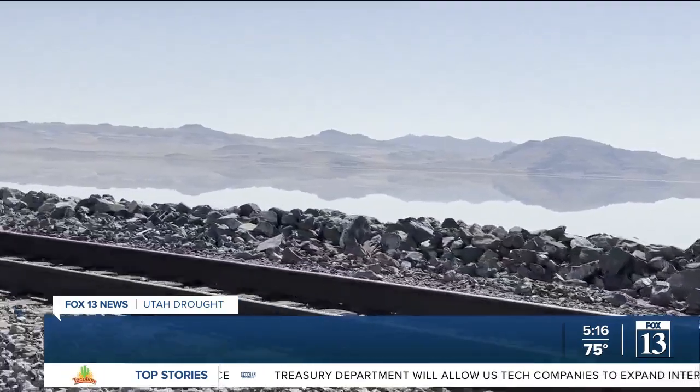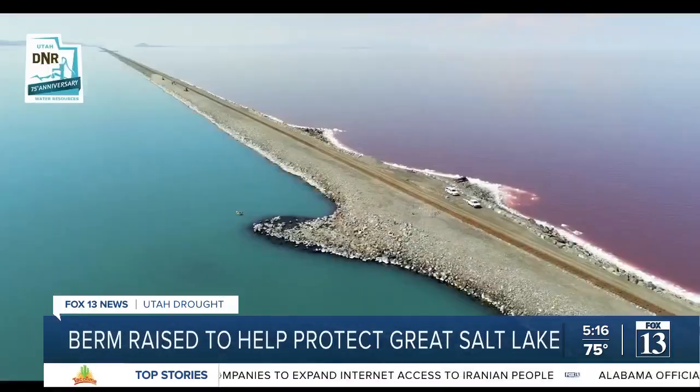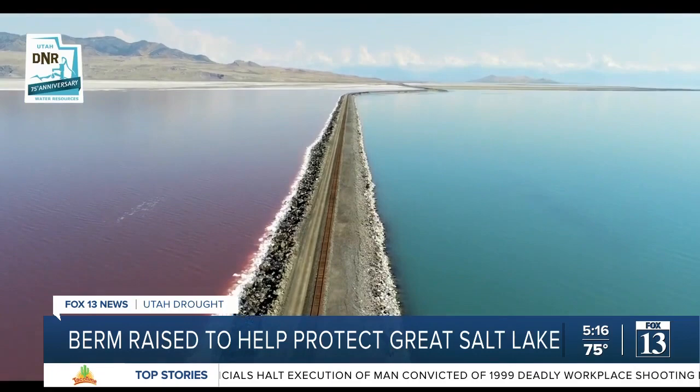The Union Pacific Causeway was first built in 1902. It divides the north and south arms of the Great Salt Lake. You can see two distinctive colors — the pink is the saltier north side, the blue the less salty south side.